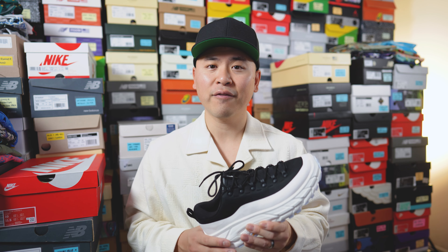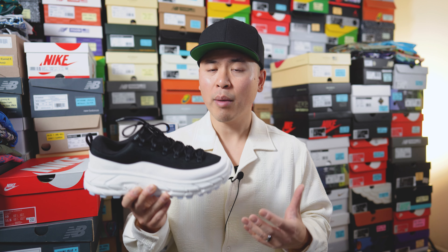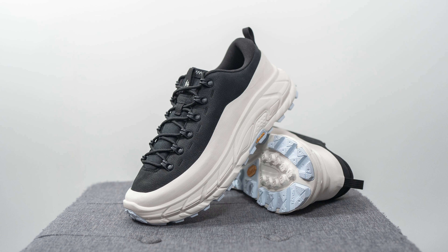Moving on to comfort: these were surprisingly firm and stiff underfoot. Because of the massive midsole, I expected them to be more plush. But since this shoe is technically meant for hiking, you probably want something more supportive rather than overly mushy and soft. They feel stable and firm underfoot — you don't really feel the midsole compressing. If you're looking for an extremely pillowy, very soft shoe, this is not going to be the sneaker for you.